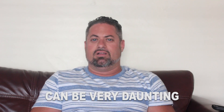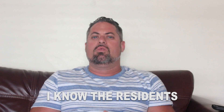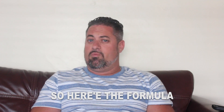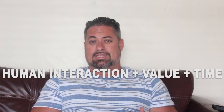Getting your residents can be very daunting. I've had facility owners who have beautiful facilities — they've put their heart and soul into building and creating them — and they're great people. I know the residents will get great care. But they just don't get any referrals. So here's the formula. It's really easy, though it took me a while to figure it out. It's human interaction plus value plus time.